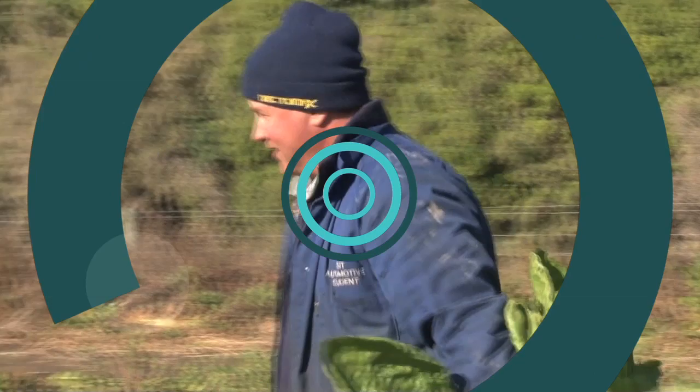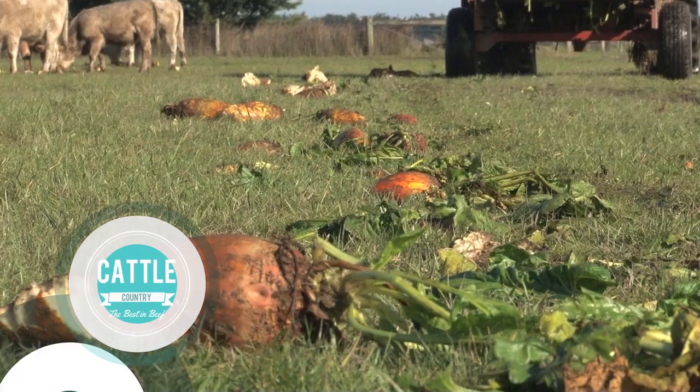But before that we're going to catch up with Brent Fisher who's been running some trials in fodder beet. Brent's been running the fodder beet trial with Jim Gibbs from Lincoln University. Could you tell us a wee bit about the trial, Brent?